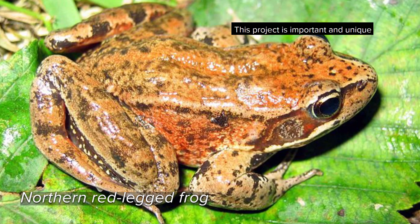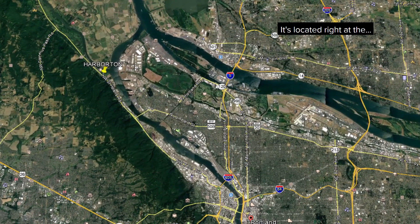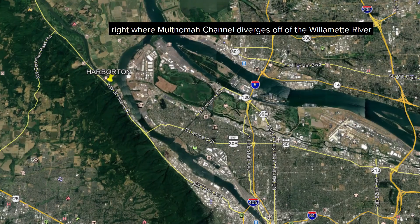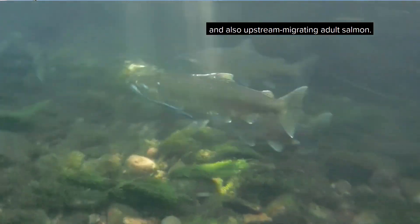This project is important and unique because of its proximity to the Willamette River. It's located right where Multnomah Channel diverges off of the Willamette River, so it's an important migration route for out-migrating juvenile salmonids and also upstream migrating adult salmon.